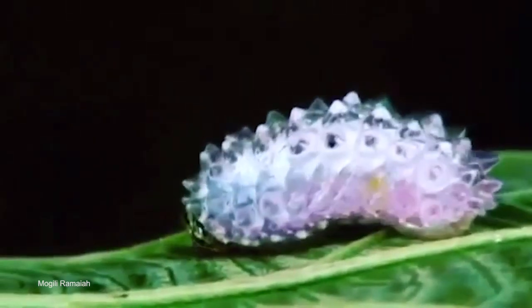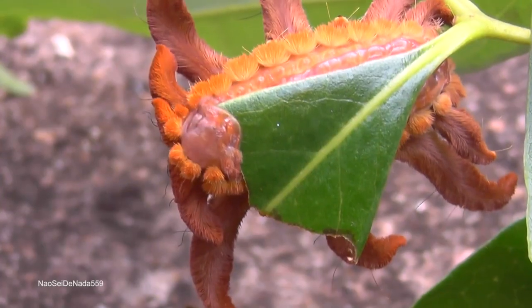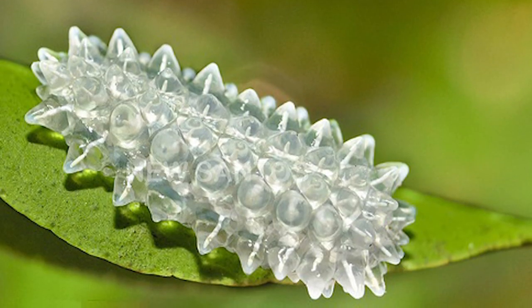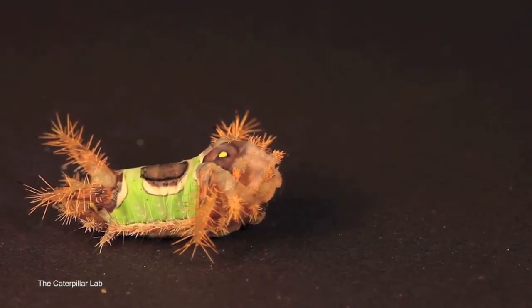Caterpillars are the most alien-looking creatures the Earth has to offer. With stunning genetic variation, new species of caterpillars are being discovered every year. Some are fluffy, some are poisonous, others are spectacularly beautiful. Here are the top 15 strangest caterpillars ever discovered.